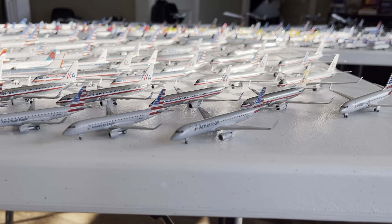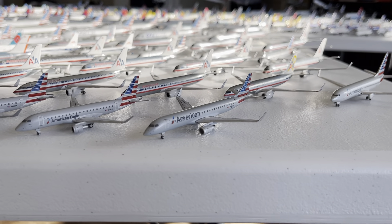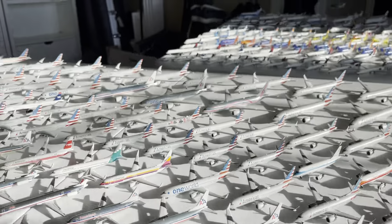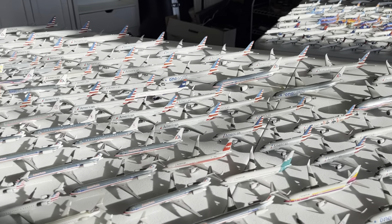Last but certainly not least in the regional section, we have the American Airlines Embraer ERJ-190. A really cool plane that American had in their fleet due to the merger. With that said, we're going to move into row number two.